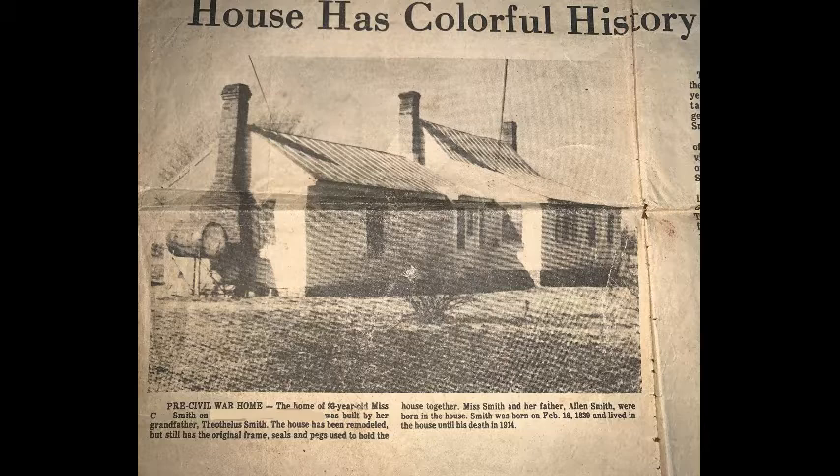What you're seeing now is a picture that was taken from a newspaper article that was done in February of 1976. It was almost a full-page article that was done on the house, and my Aunt Cora Smith — the newspaper story goes into some of the history of the house. I'll get into that in some later clips, and we will dive deep into the history of this house.